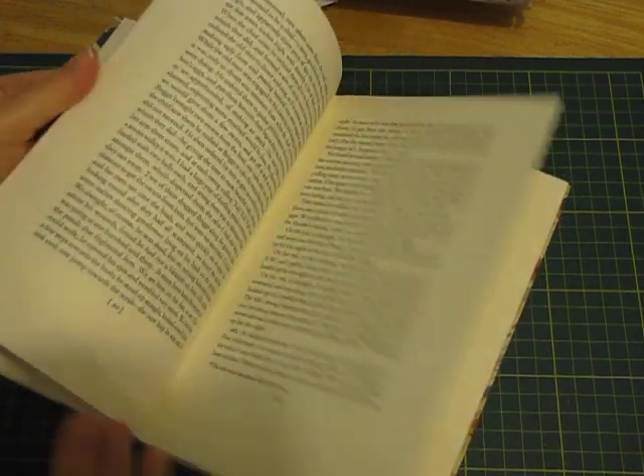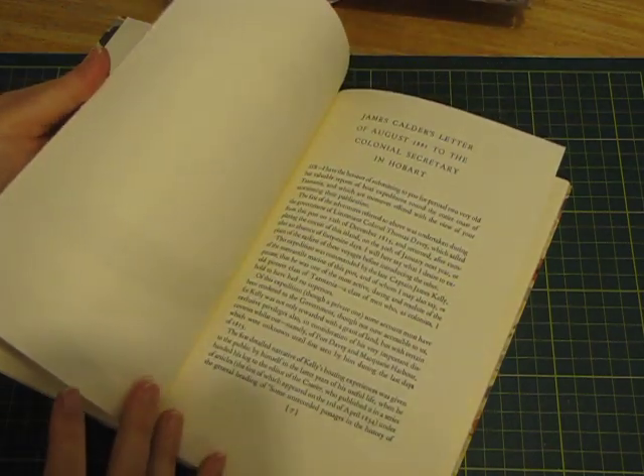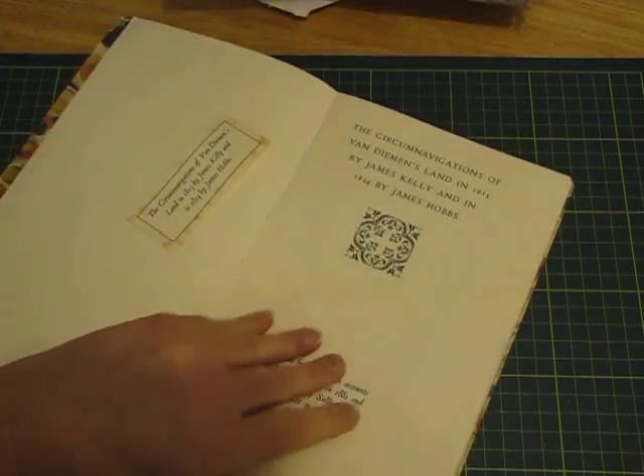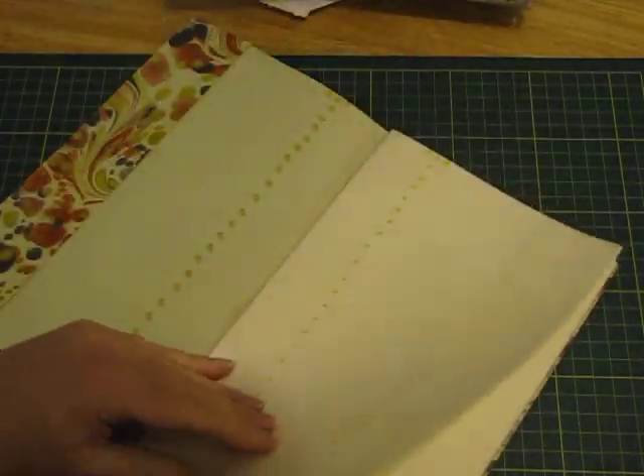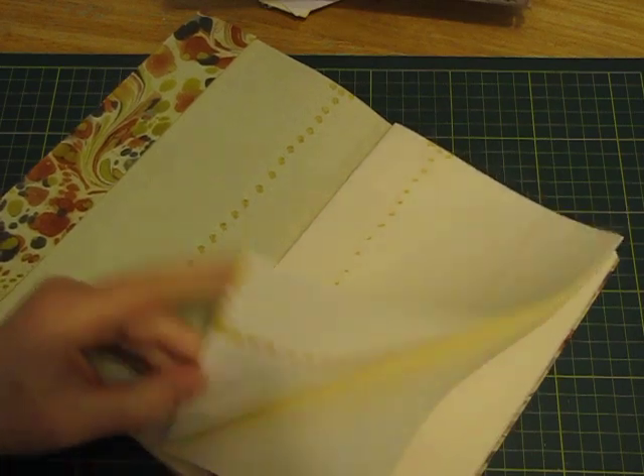It's the Circumnavigations of Van Diemen's Land in 1815 by James Kelly and in 1824 by James Hobbs. Interesting. The pages are a nice size if you have to use them, and I really like the cover.